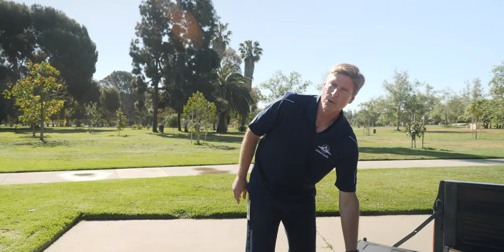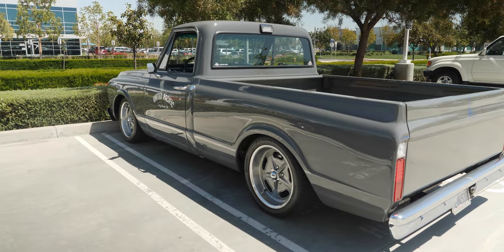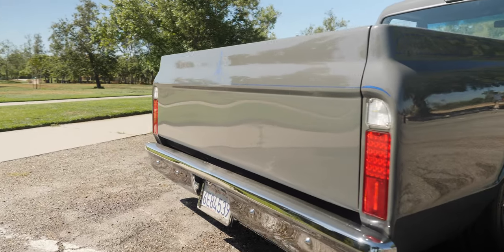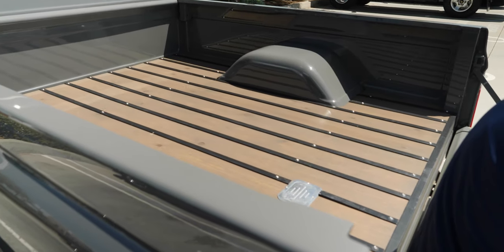C10s came in shortbed and longbed, and this truck started out as a longbed. With United Pacific's sheet metal, we were able to convert it from a longbed to a shortbed. It's got new bedsides, new bed floor, new tailgate. We installed these items, painted them, and had a shortbed truck.